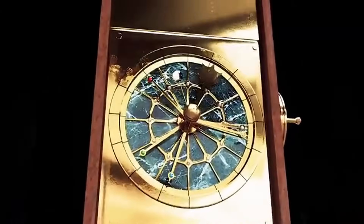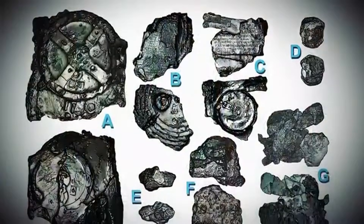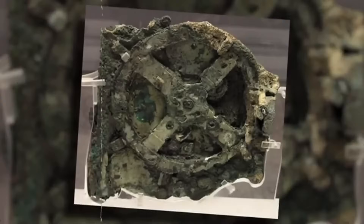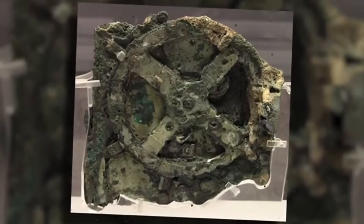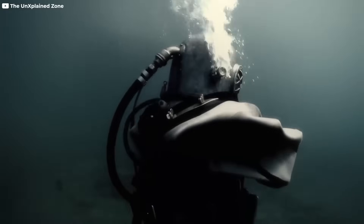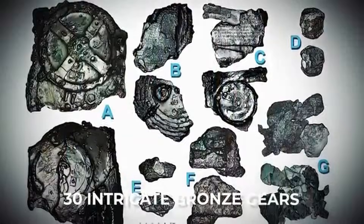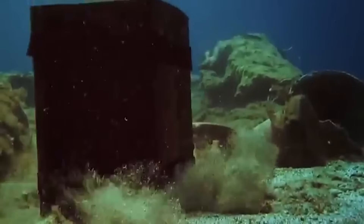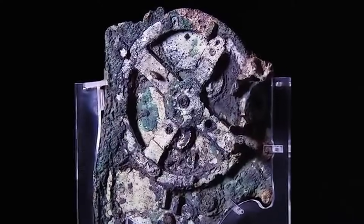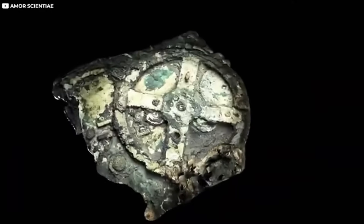Unlike digital machines, this was all gears, wheels, and mechanical elegance. It was built by ancient Greek engineers between 150 and 100 BCE, capable of tracking celestial bodies with astonishing accuracy. It followed the movements of the Sun, the Moon, and the five planets known in antiquity — Mercury, Venus, Mars, Jupiter, and Saturn. It even predicted eclipses and calculated the timing of the Olympic Games. It was about the size of a shoebox, but inside were 30 finely crafted bronze gears, some with teeth so precise they rivaled modern engineering.